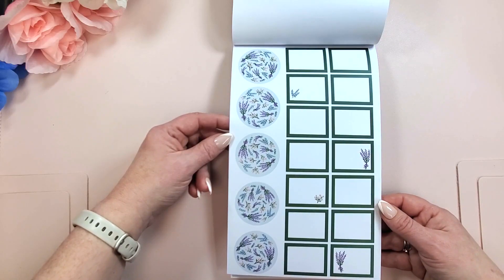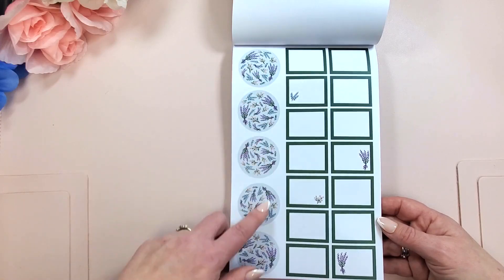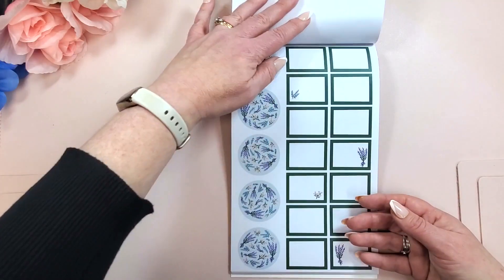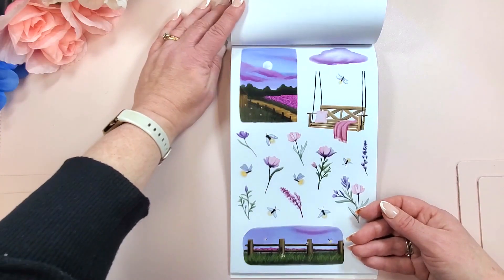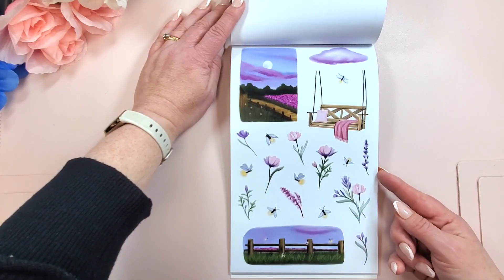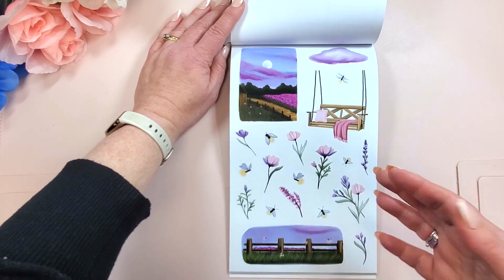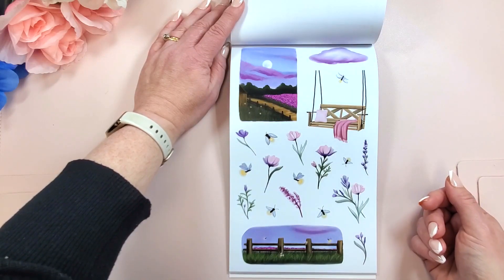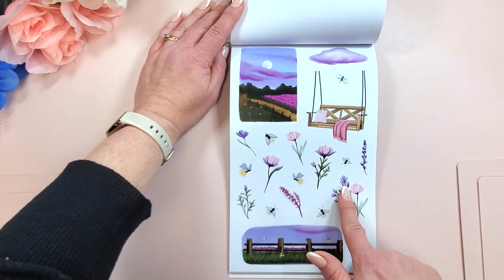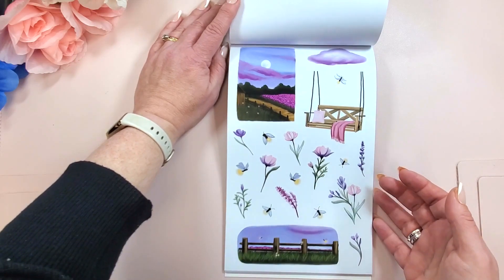These are beautiful too. Love the dark green. Love these florals. And we get two of those. This is beautiful, you guys. Nobody does these skies better than Jo. I love these florals. This is new — this is pretty.